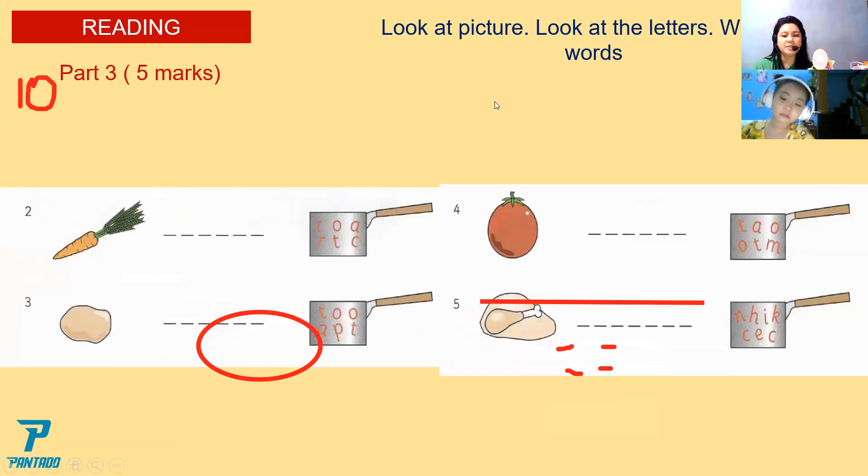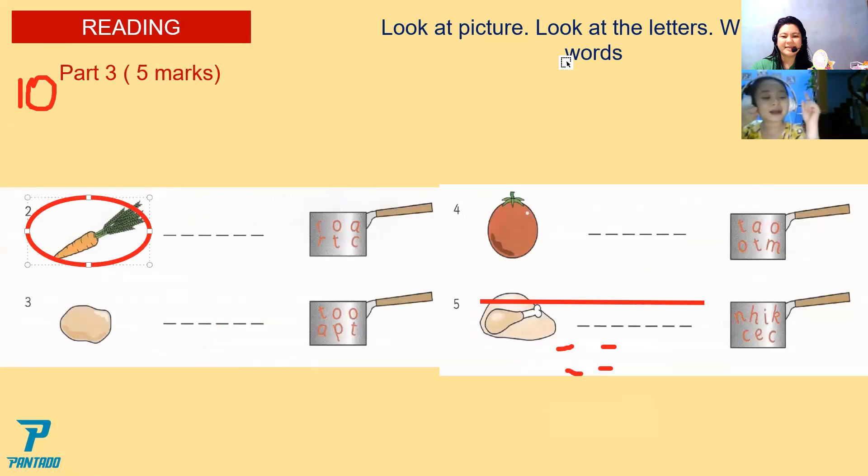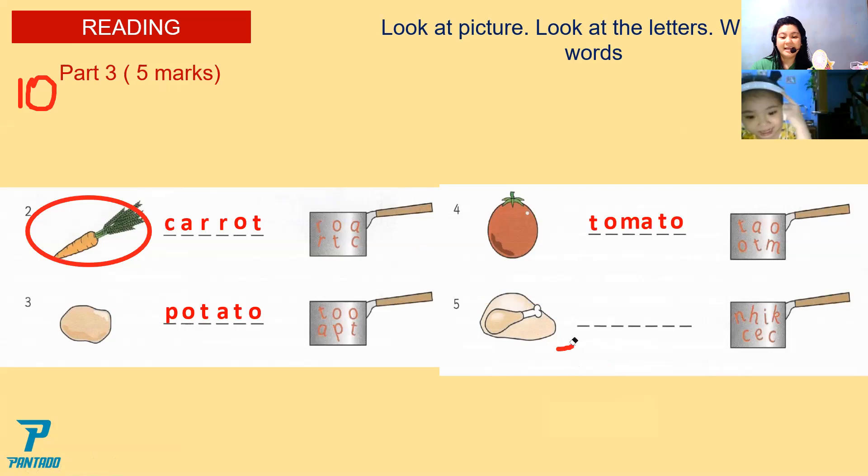That is how you're going to answer the question. Now look at the picture in number two. What is it? Number one is a carrot. Number two, a potato. Number three, a tomato. Number four — what is it? It's a chicken. Good job, Christy. Your score is 14 over 15. Good job.